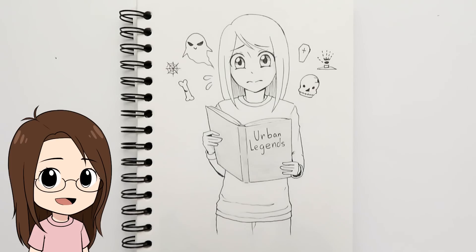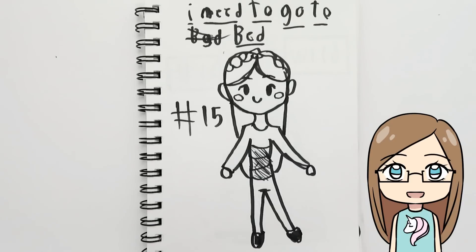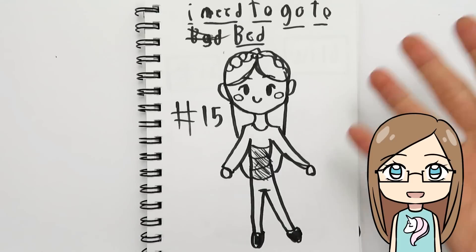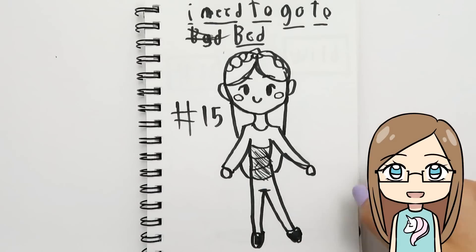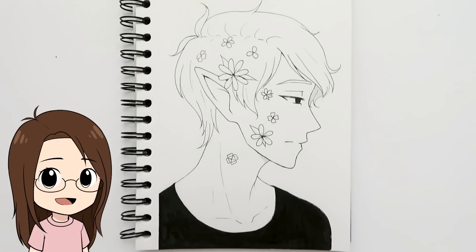Day fifteen was 'legend.' I searched for different legends online but they were all really creepy, so I drew my original character Doris reading a book about urban legends that's creeping her out. My sister drew Zelda for 'legend' — she was doing it late and needed to go to bed, so she just quickly drew Zelda with her pen before sleeping.